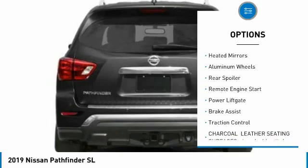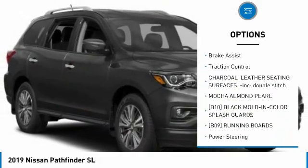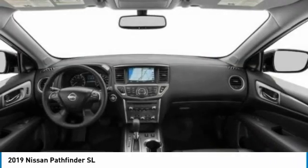four-wheel drive, blind spot monitor, heated mirrors, aluminum wheels, rear spoiler, remote engine start, power lift gate, brake assist, and traction control.